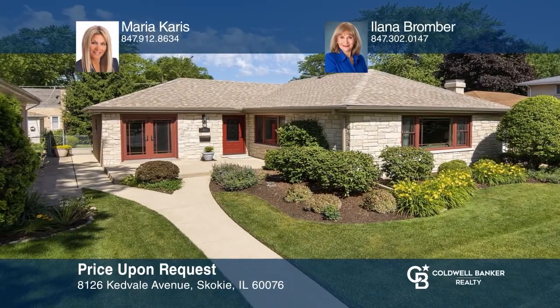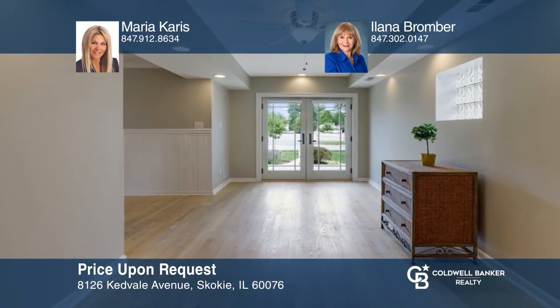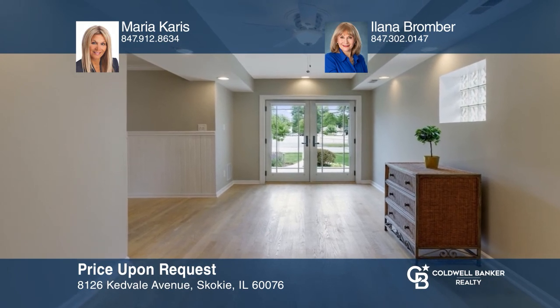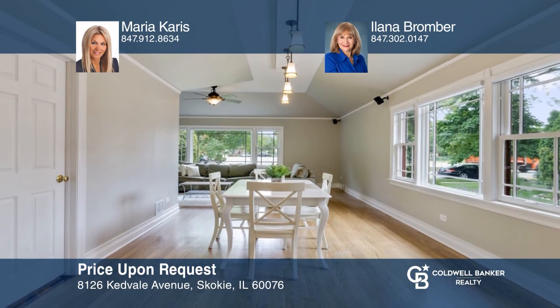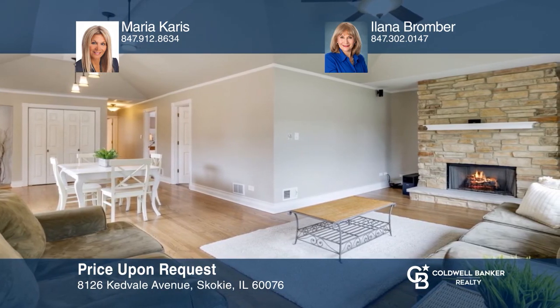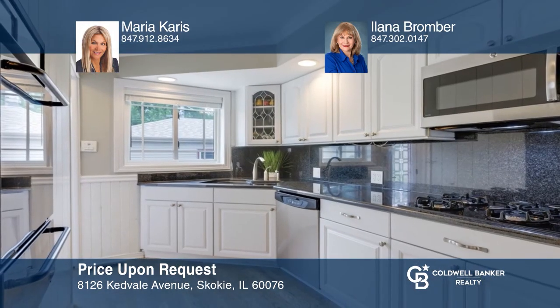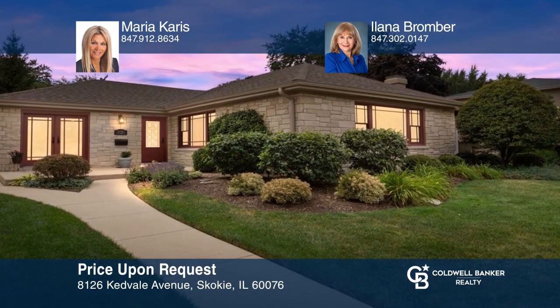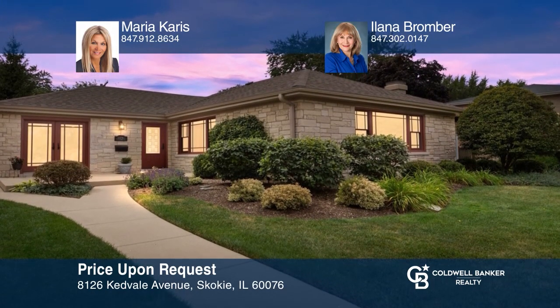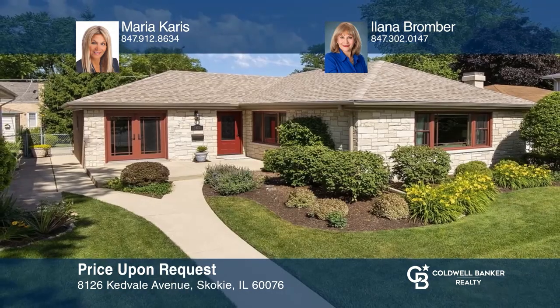From the moment you step inside this stunning home, you're captivated by the vaulted ceiling with pendulum lighting accenting the living and dining rooms. A floor-to-ceiling stone fireplace is the backdrop for cozy evenings. A massive full basement offers space to let your imagination run wild with possibilities. To see this home in person, call Maria Karras and Ilana Brommer.